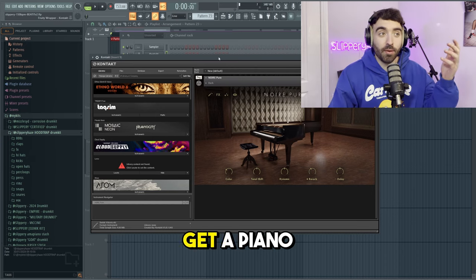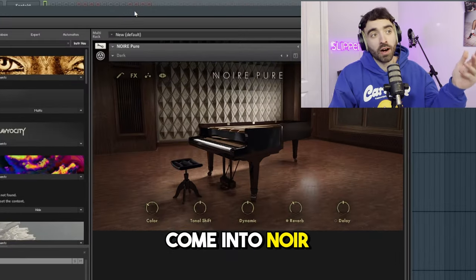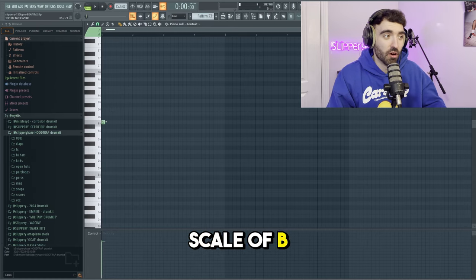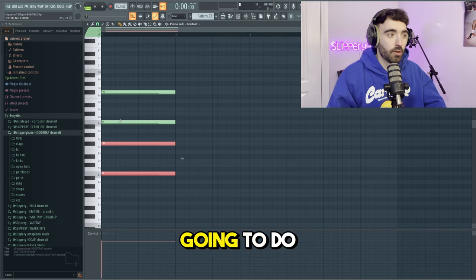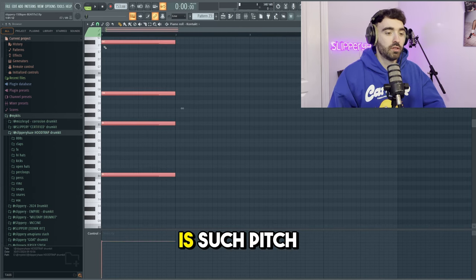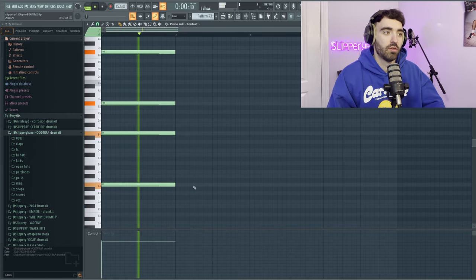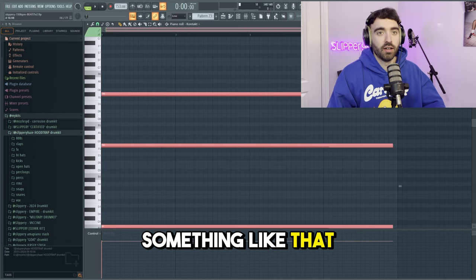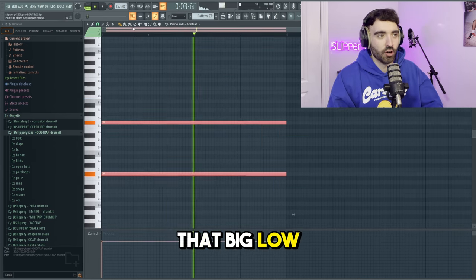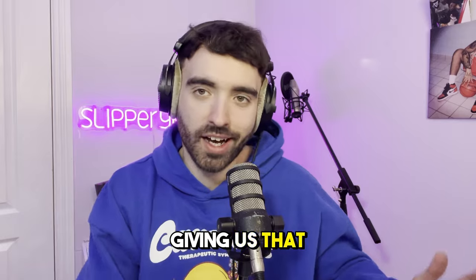The best way to capture a dark atmosphere is to get a piano chord down. We're going to come into Noir in Contact, take the dark preset, and we're working in the scale of B minor. I'm going to pitch that down — maybe a little bit lower — there we go. That big low note at the bottom is what's really giving us that atmosphere.